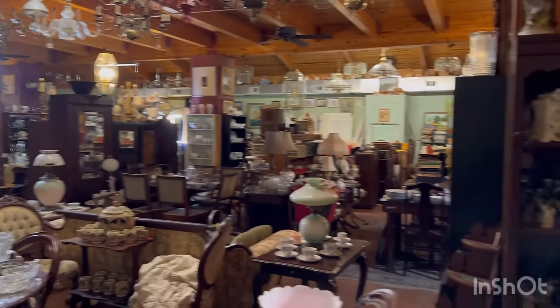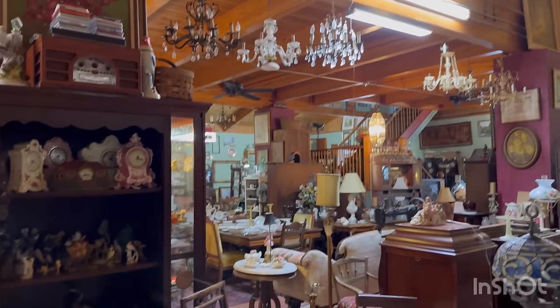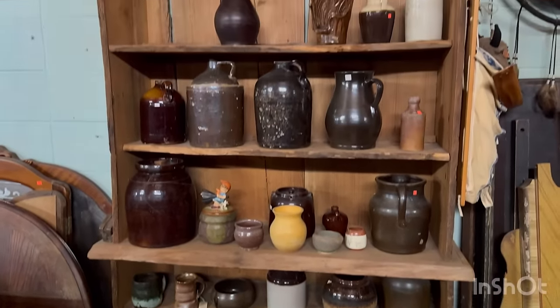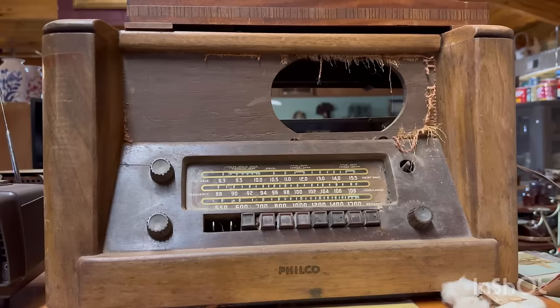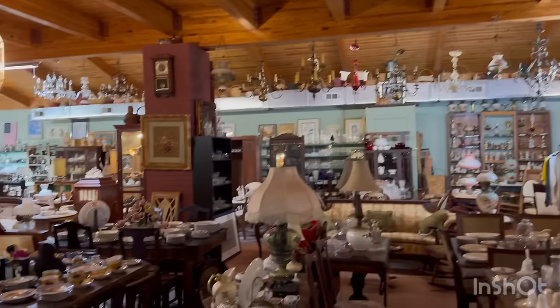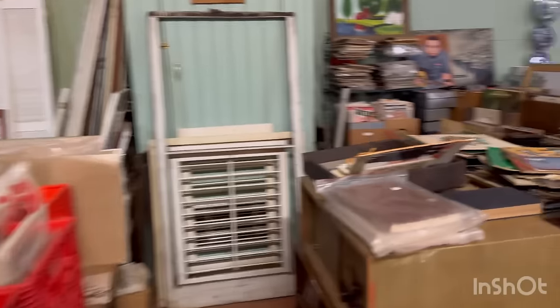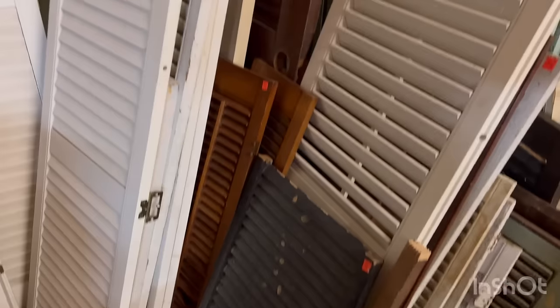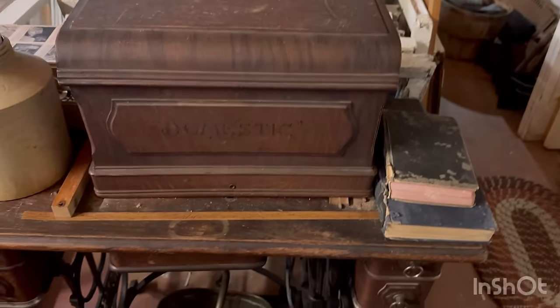And now we're at Mary Parker's Antiques. Look at all the chandeliers! I love old radios. Look at all the records! Some shutters. Beautiful books.